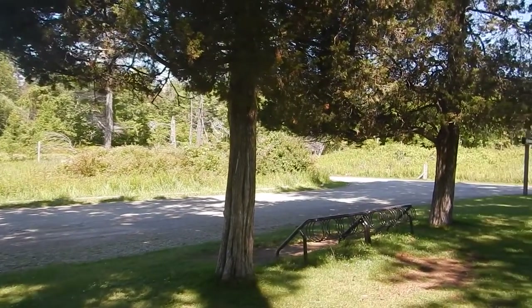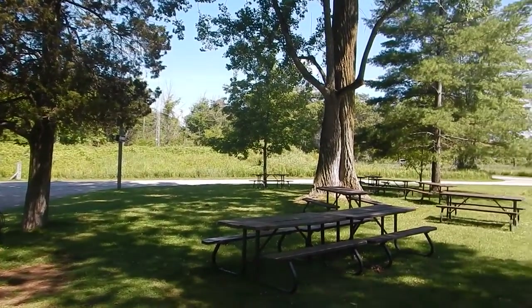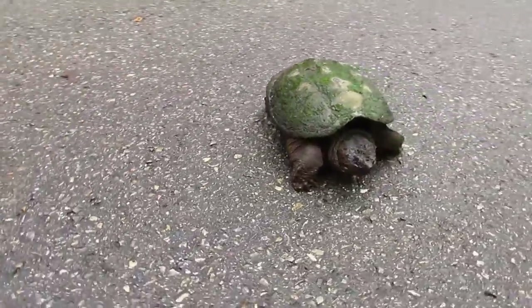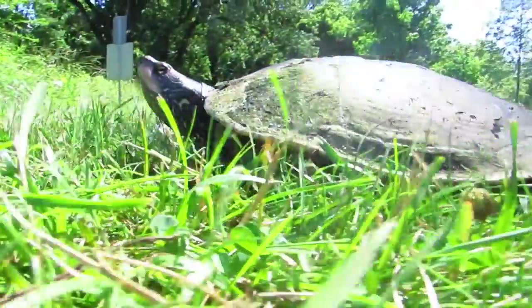We are lucky to have so many different species of turtles living here in our beautiful Rondeau Provincial Park. From our cute little map turtles to our wise old snapping turtles, every species of turtle that we have here is unique in their own way, including our spiny softshell turtles.